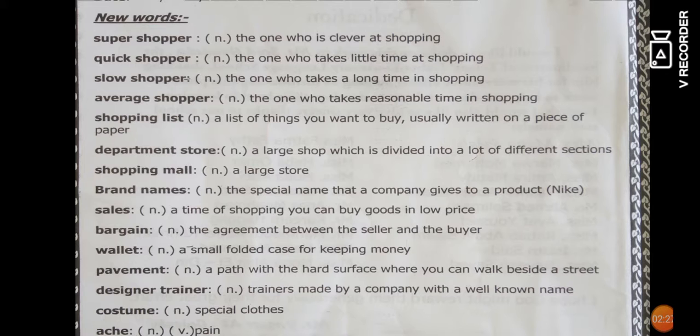'Sales' is a period of time when you can buy goods at a low price. 'Bargain' means the agreement between the seller and the buyer where you can buy things at a low price. 'Wallet' is a small folded case for keeping money.